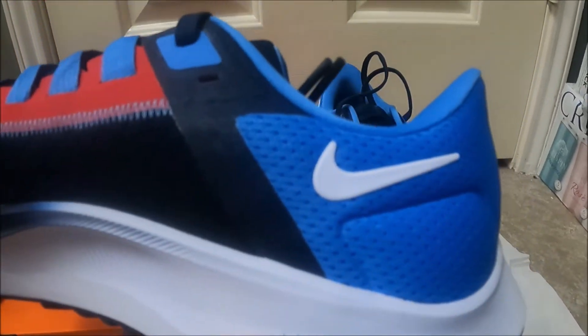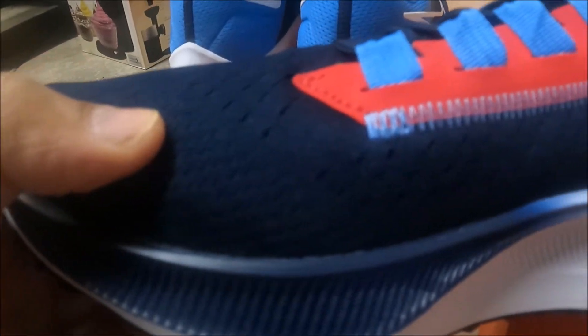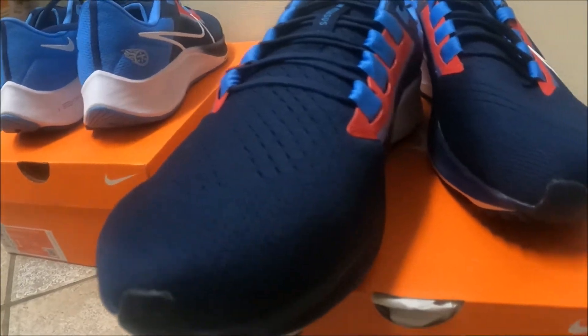On the inside you have a Nike check and a few little words right there. Now as always I inspect the shoes.